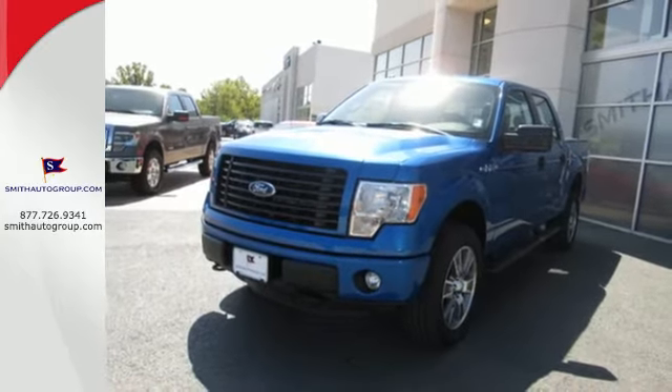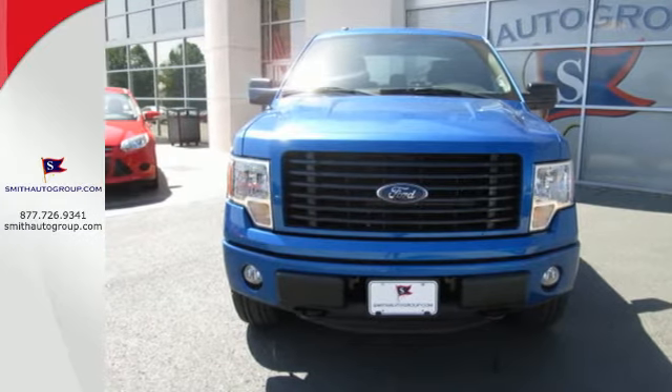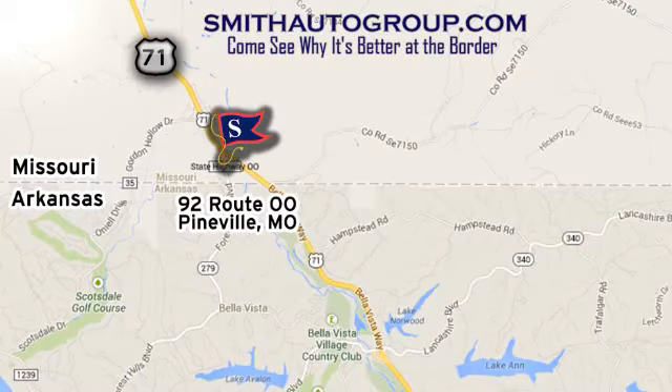Truly built Ford tough, come test out the driving force that is the F-150. Come see why it's better at the border. We are conveniently located at 92 Route 00 in Pineville, Missouri, online at smithautogroup.com.